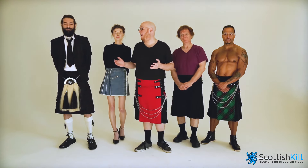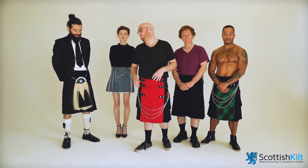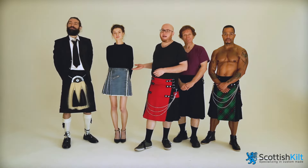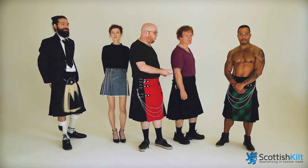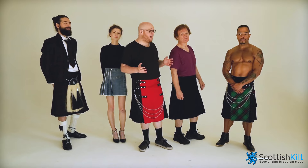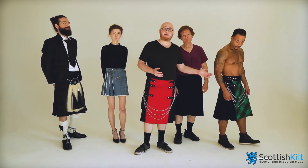That includes full kilt outfits with jacket, tie, and sporran — sharp. Denim kilts for a more casual Brooklyn vibe. Utility kilts in all varieties, including the classic all black. And for the man who has everything, hybrid kilts alternating tartan and cotton.